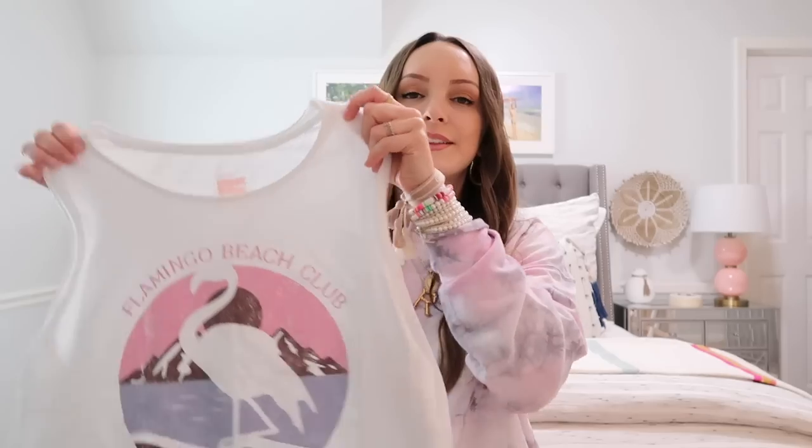The next tank says Flamingo Beach Club — I love the pinks and purples in it, very fun for summertime. I love it with the tie-dye, so I'd pair it with the tie-dye shorts or joggers. You can also put it with cutoff shorts, and it's great to throw in your suitcase for a beach vacation — easy to throw on after a long day at the beach or as a cover-up over your swimsuit with some shorts to head to the pool. At $12 you can't beat them. They come in a couple other color options too: a purple tie-dye that says Malibu and a gray one with a graphic design.